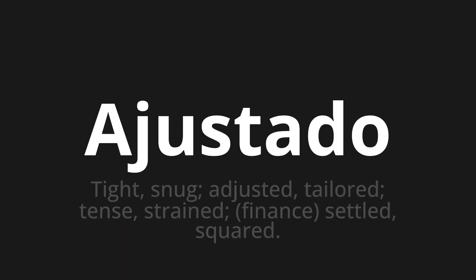Ajustado, which means tight, snug, adjusted, tailored, tense, strained, finance, settled, squared.